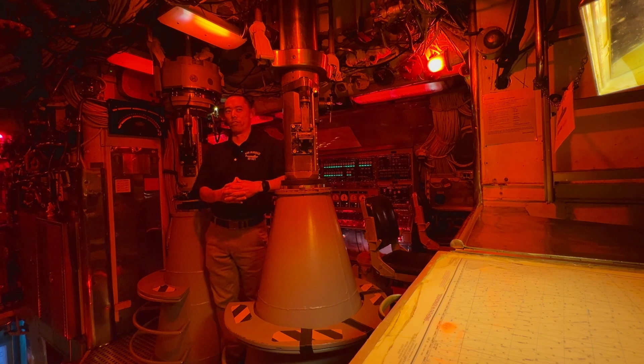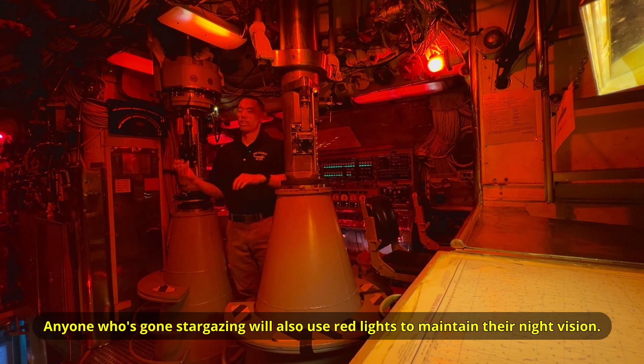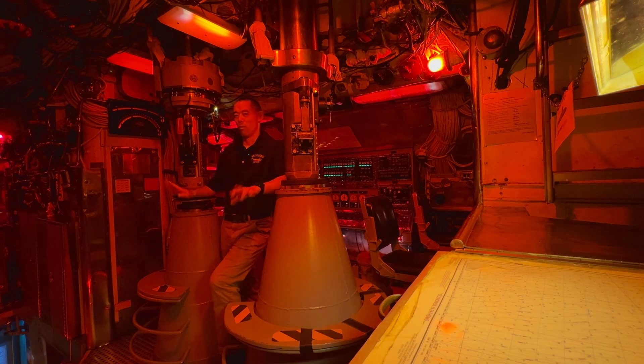The red lighting serves several purposes. If we are looking through these periscopes here and it happens to be nighttime out, the red lighting allows your eyes to adjust more easily to dark environments. Have you ever walked from a brightly lit white room into a dark room? You literally can't see anything — it's pitch black. Red lighting, on the other hand, helps your eyes adjust. Red lighting is not unique to submarines; all military services use it, mostly for helping your eyes adjust to darkened conditions.